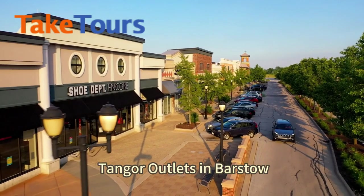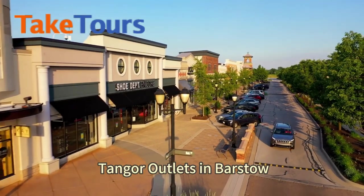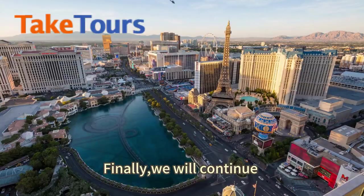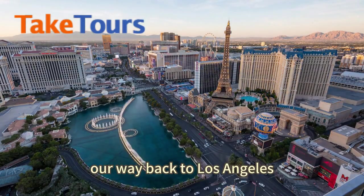Our last stop for the day is Tanger Outlets in Barstow. You'll have some free time here to explore the shops. Finally, we will continue our way back to Los Angeles.